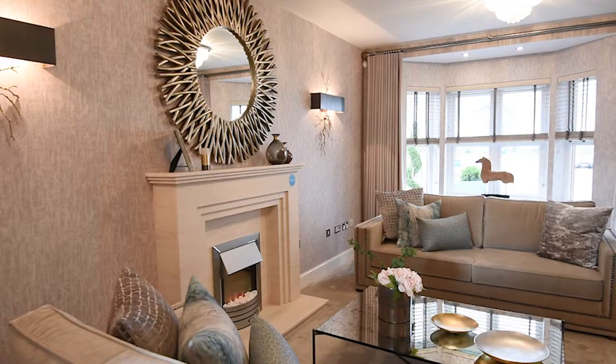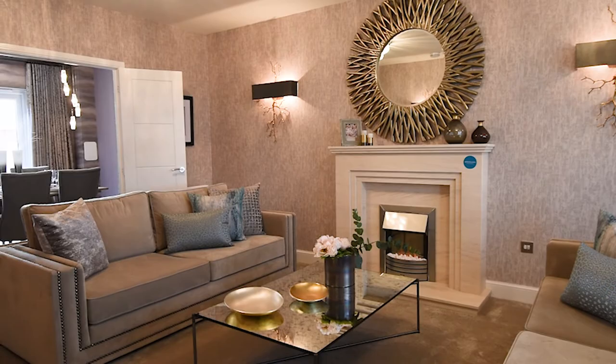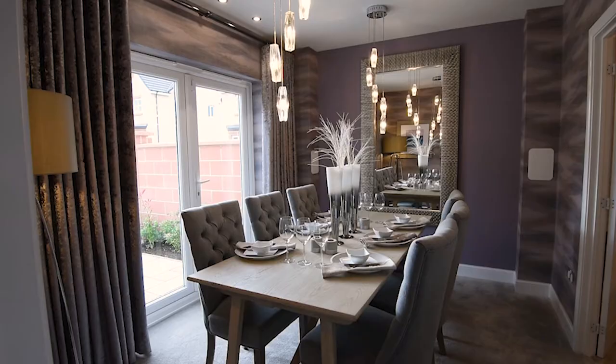Our lounge in the Chichester has gorgeous deep set windows that you can really make a feature of. The double doors that lead into the dining room are great for entertaining and family time.